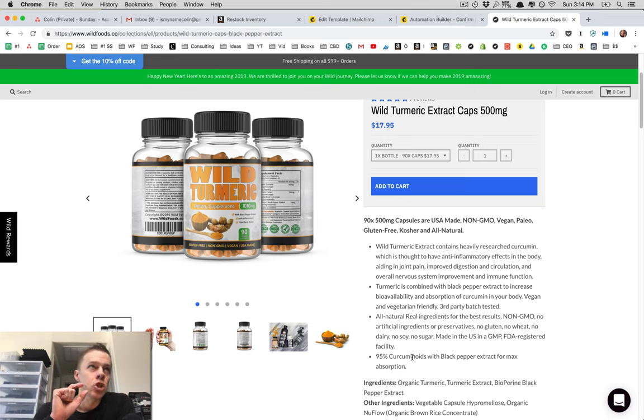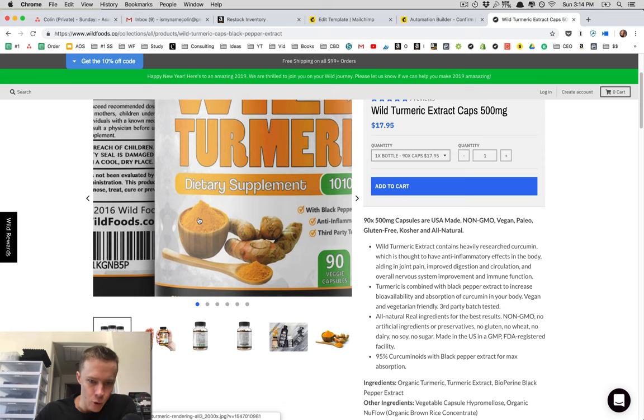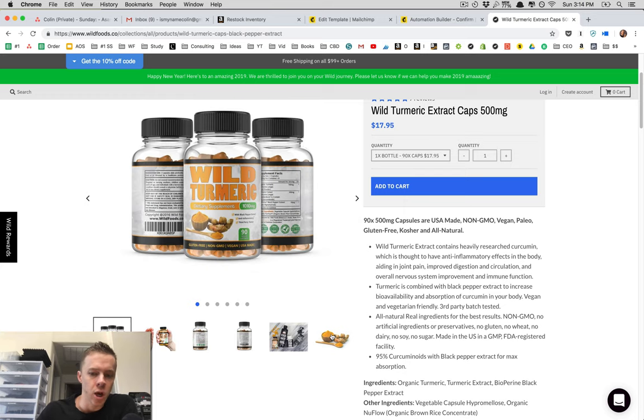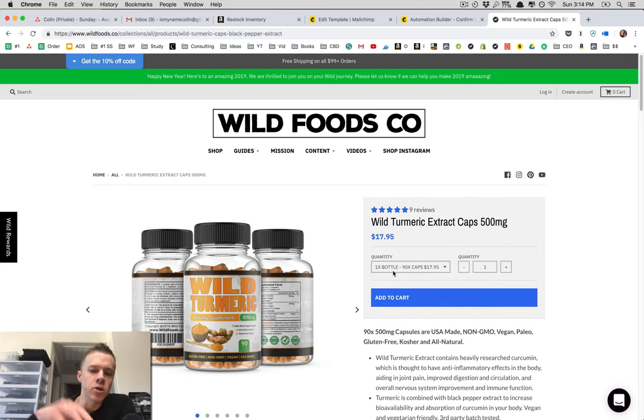Curcumin is actually a small percentage of raw turmeric. If you take the raw turmeric root — this is the raw turmeric root right here — and grind it into a powder, that raw powder, typically depending on the source and the quality, will have somewhere between 1% and 4% curcumin content. Our wild raw turmeric powder, which we also sell, has around 3% to 4% curcumin — it's on the higher end because it's really good organic raw turmeric. The difference between the raw turmeric powder, which you use in cooking for curries or drinks like golden milk, is that the turmeric extract has that curcumin concentrated.